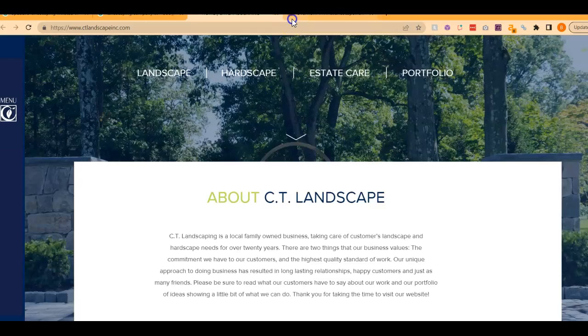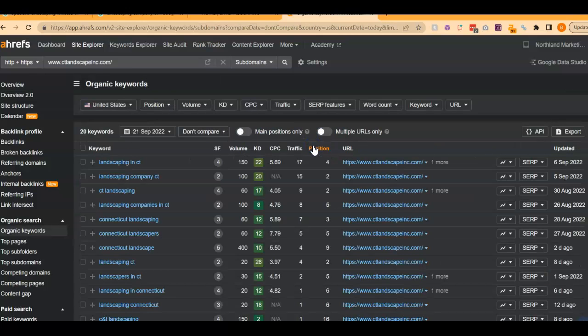Now let's talk about why they are ranking. This is a paid program I use to research websites called ERIFs. I went ahead and put them in here so we can see what you're up against. The last thing I want to go over is organic keywords — these are the keywords within the content that I was talking about before. For example, 'landscaping in CT' has approximately 150 people who Google this per month. 'Landscaping company CT' has approximately 100 people per month. 'CT Landscaping,' approximately 60. 'Landscaping companies in CT,' approximately 100.